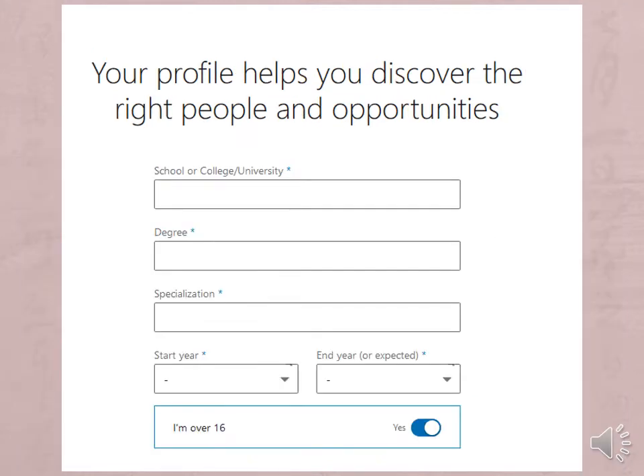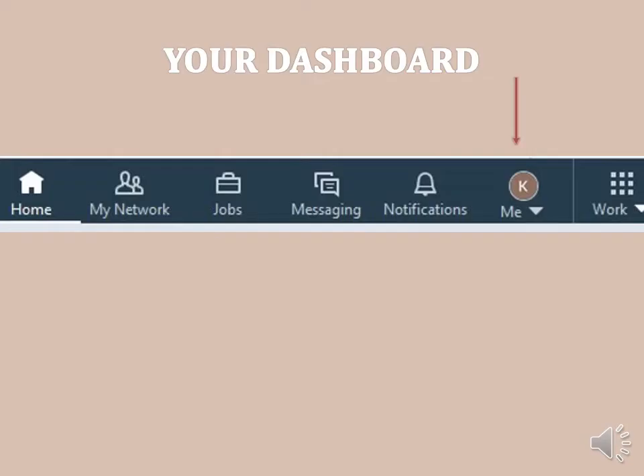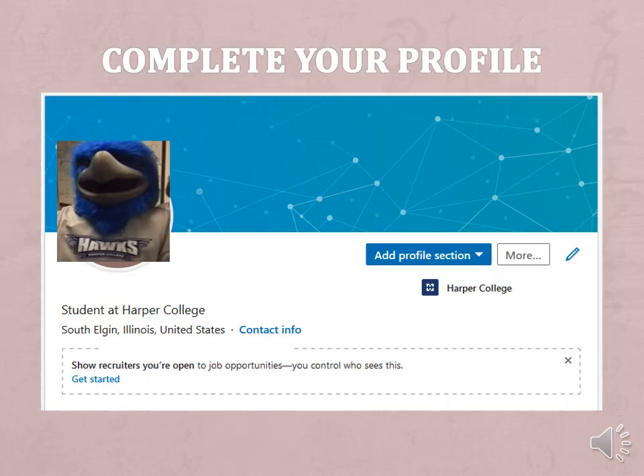Complete the school information. Answer the question: are you looking for a job? From your dashboard, to complete your profile, click on 'Me.' From your dashboard, you can add to your profile. You are able to edit any area by clicking on the pencil icon.